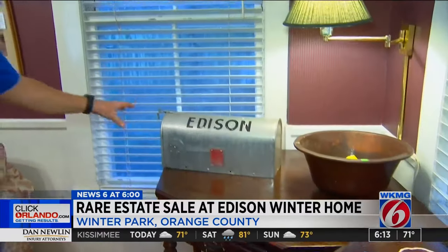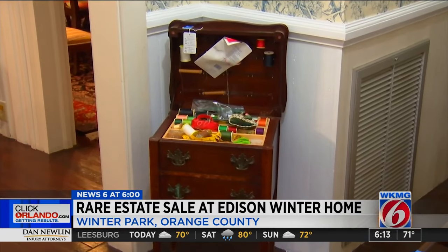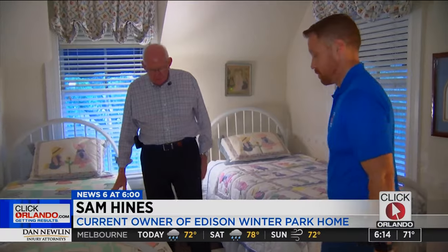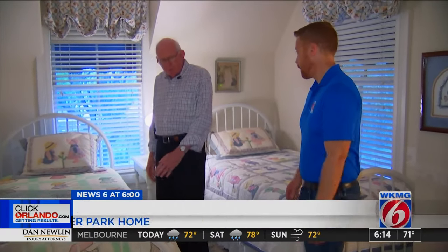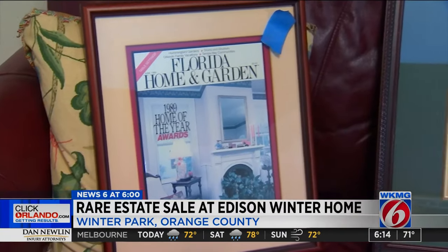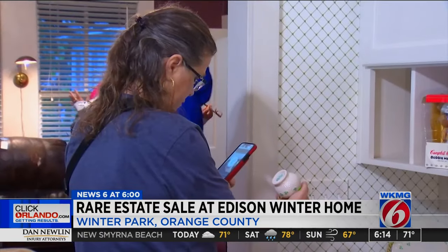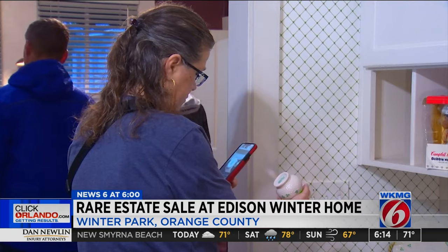So this was owned by Thomas Edison's son, but it's been in the garage up until this point. They used it, but we never used it. The Edison family even left behind pieces of furniture. And these are Edison beds — now they were shorter when we bought the house. Sam and his wife are now downsizing.